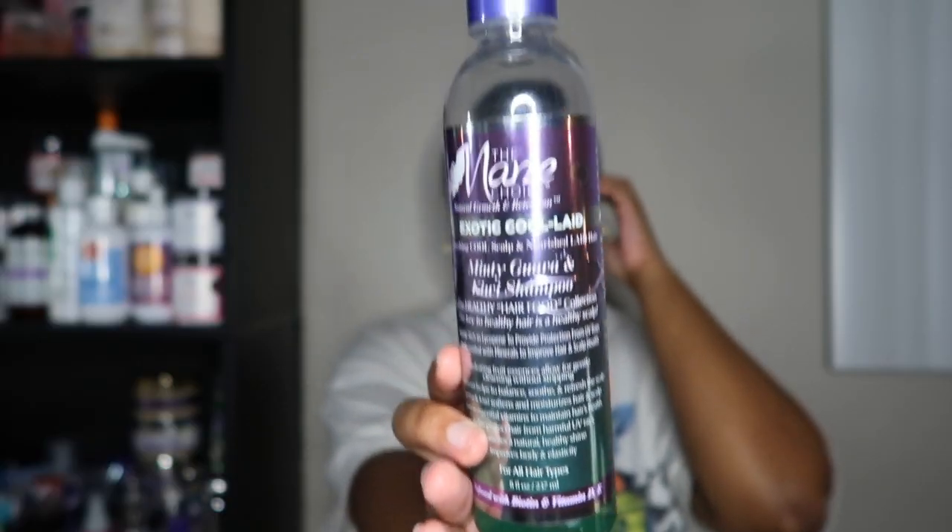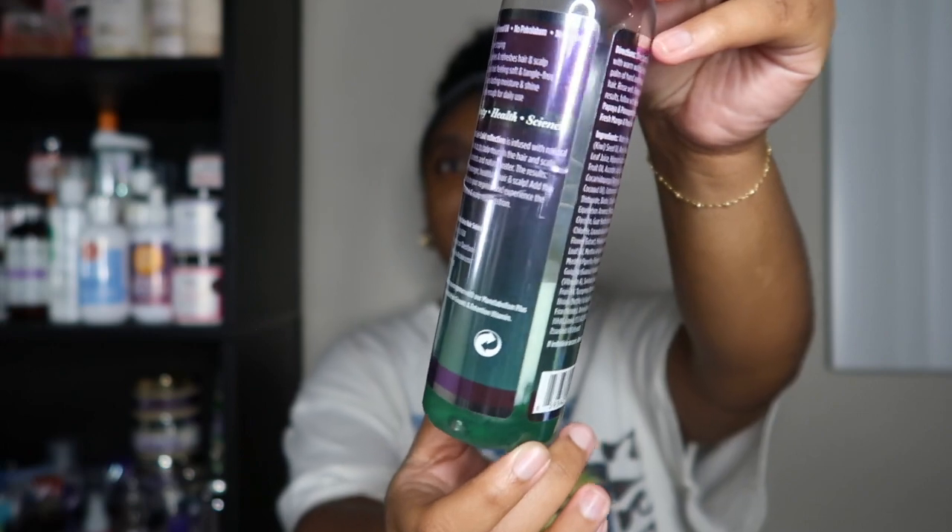The next shampoo I'm going to follow up with is another cult favorite — the Main Choice Exotic Minty Guava and Kiwi Shampoo. We all know her, we all love her. I don't have a whole lot left, so we're on mission to use up the stash. I've finished and given away a lot of products but I still have a ton. This is a shampoo I always did love and I plan to use it up. Once one of these shampoos is done, I follow up with the matching conditioner, and of course we deep condition like any other day.